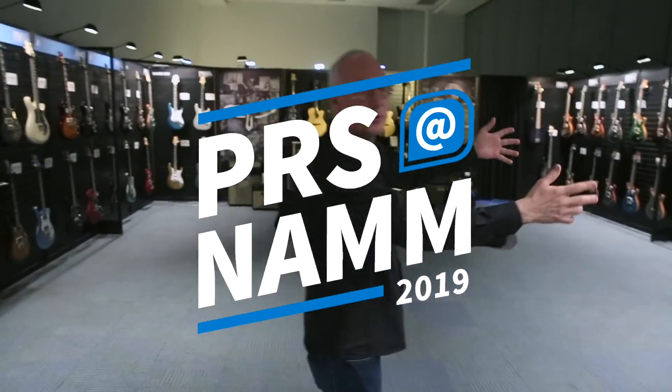Hey everybody, it's Paul Reed Smith. We're at NAMM 2019. I want to give you a preview of the booth and a preview of our new stuff, but before we do that I got to show you something. So come on over here. This is our booth.